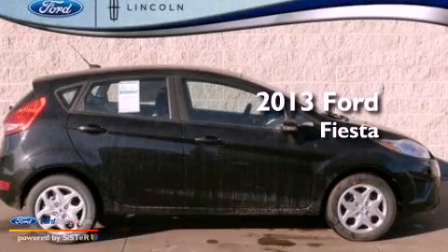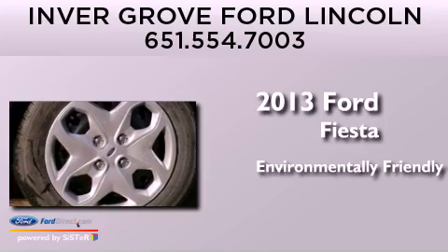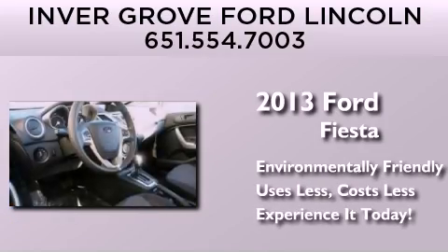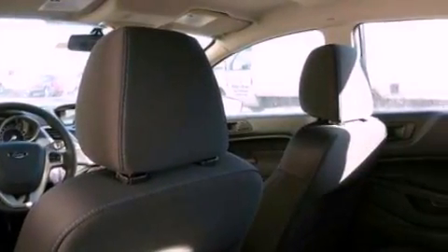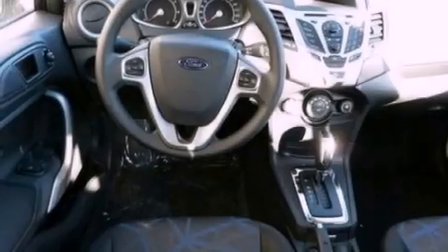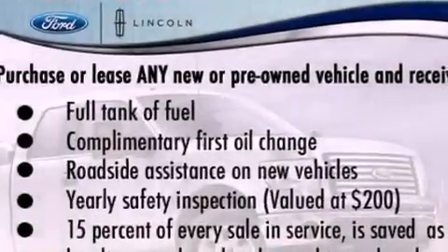This is a brand new 2013 Ford Fiesta. All of the following features are included: a low tire pressure indicator, traction control and stability control systems, cruise control, a six speaker audio system, an independent rear suspension, a rear spoiler, privacy glass, an anti-lock braking system, air conditioning, and an anti-theft protection system.